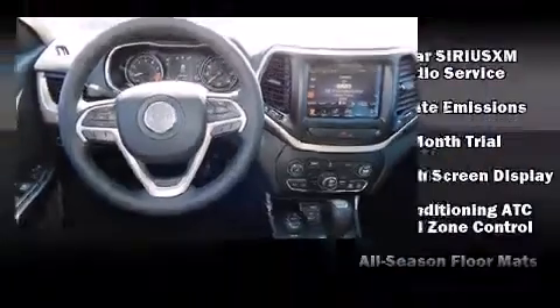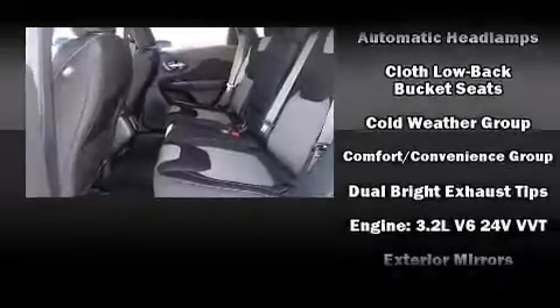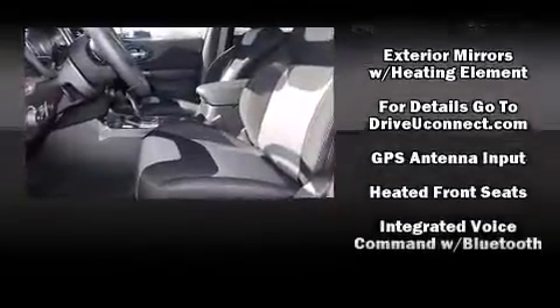Jeep also prioritized safety and security with features such as dual front impact airbags, front and rear side impact airbags, traction control, and anti-whiplash front head restraints.